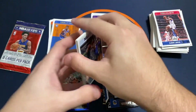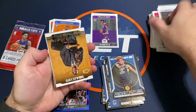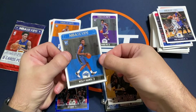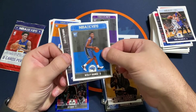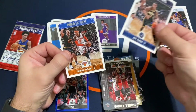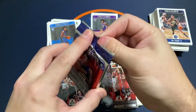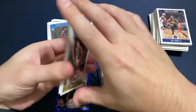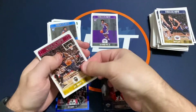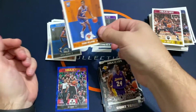Let's kind of look at the picks so far. Kobe insert. Got a Wesley Uundu rookie, Anthony Davis insert, Carmelo. All right, last pack — one of the big guys maybe in this last pack. Kobe insert, same pack almost.